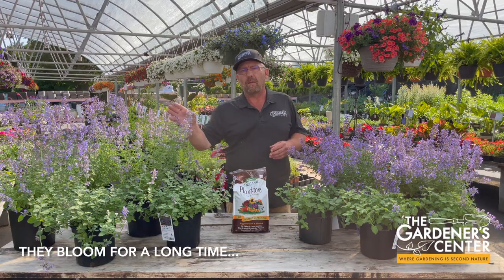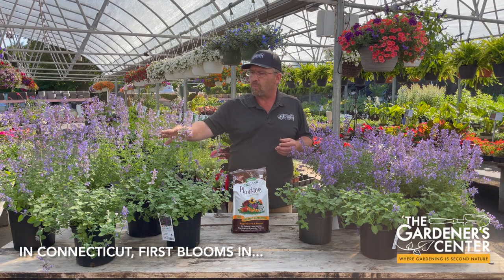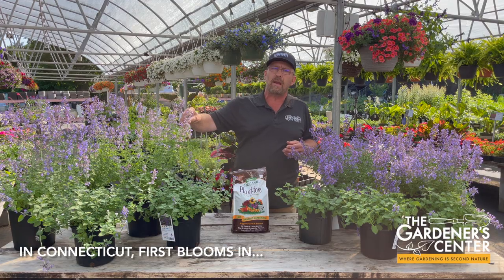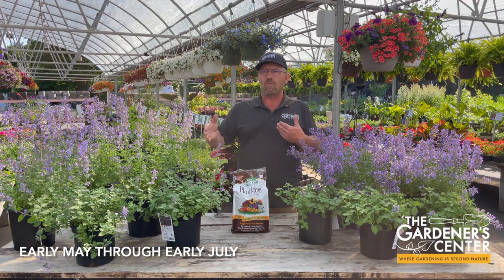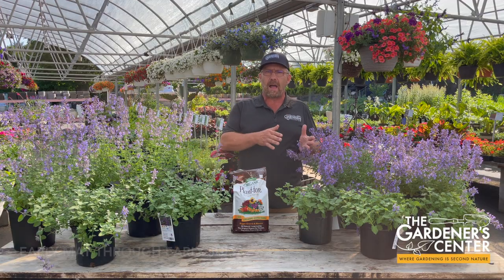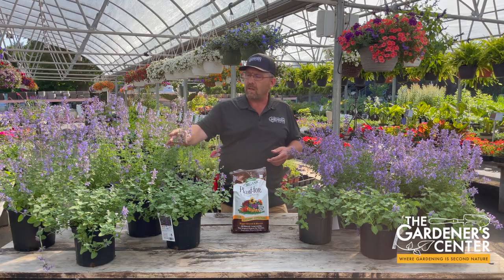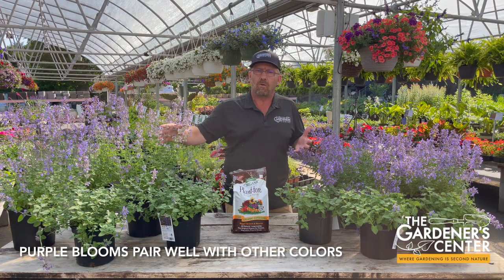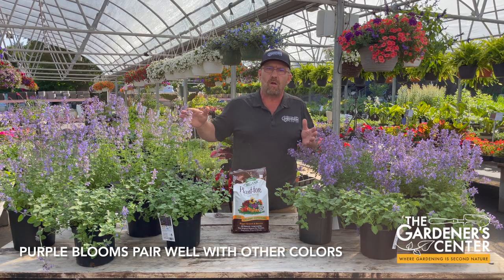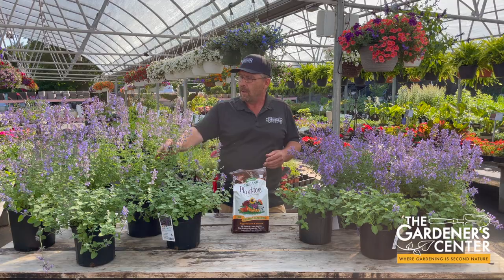They bloom for a really long time. A lot of perennials don't bloom for very long, but these guys do. Usually here in Connecticut, they start to color up right at the very beginning of May, and then that color show goes right until the beginning of July when they usually start to fade out for the first time. So they have a really long bloom time. They also have a very appealing color — who doesn't like purple? Light purple mixes well with any perennial theme and is always a winner as far as colors go.